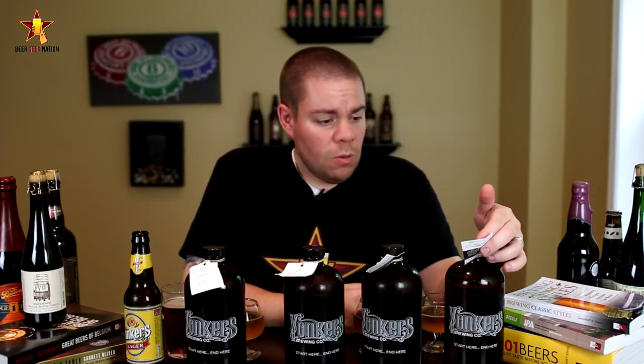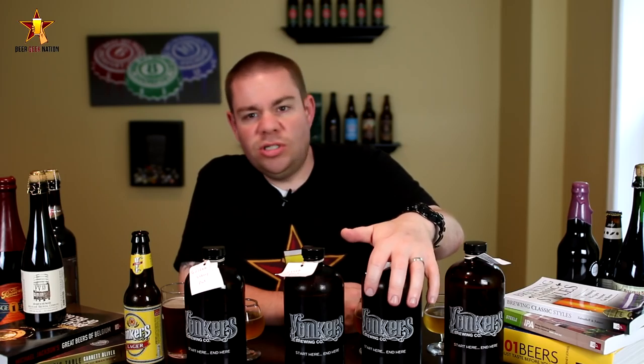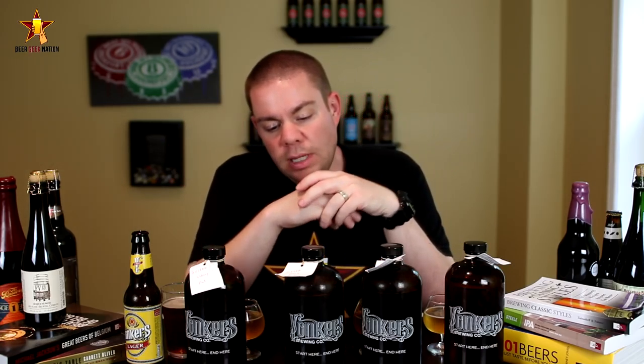So what are the beers we're looking at today? We have a Dortmunder, which you don't see too many breweries brew — it's one of those styles not a lot of people make. It's a light-colored lager. Then there's the Bière de Garde, another beer you don't see a lot of breweries do. It's basically the lager of the Belgian world — the name technically means 'beer to cellar,' so it's a beer you can hang on to.